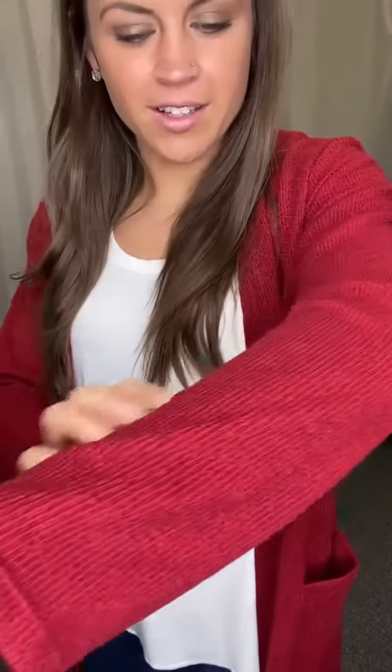Hey guys, we got this really cute cardigan in. It is a burgundy color — it's so pretty. I love it. It is like a ribbed material, lightweight, super soft.